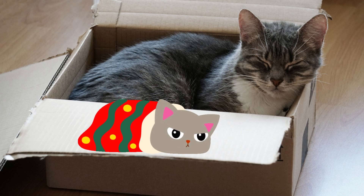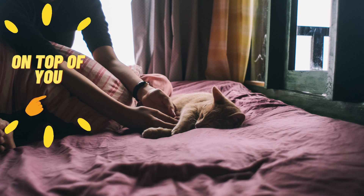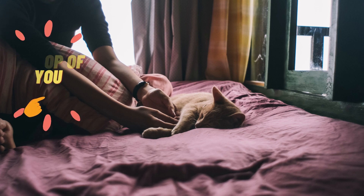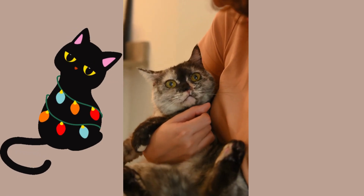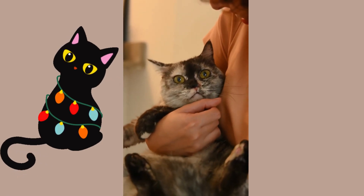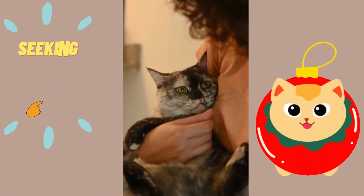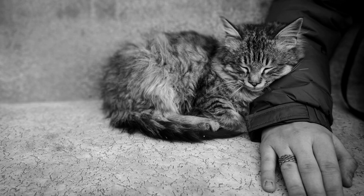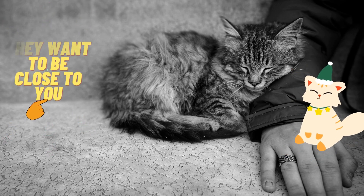On top of you: does your cat frequently seek out your lap, chest, or head when she's ready to snooze? While some cat owners live for this, it doesn't make the habit any less baffling. By and large, it's your cat's way of seeking out warmth. Cats also do this because they want to be close to you, and your rhythmic breathing and heartbeat are soothing.